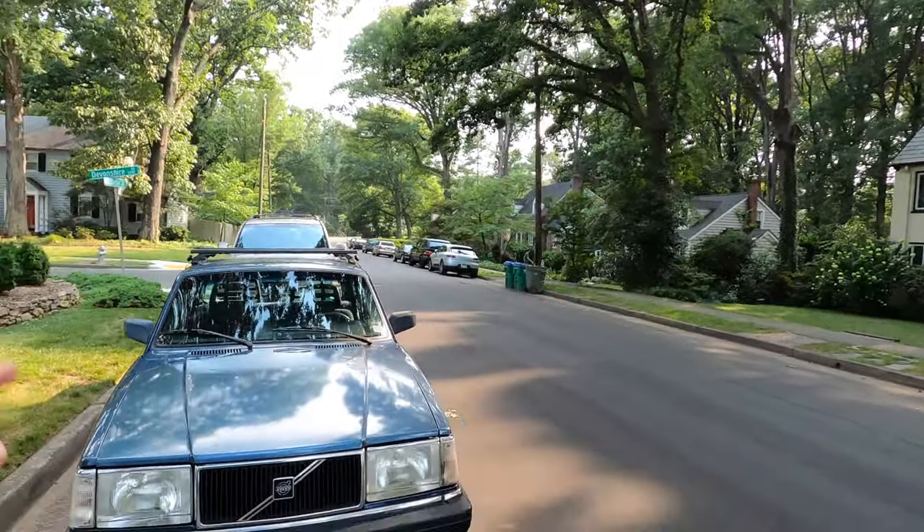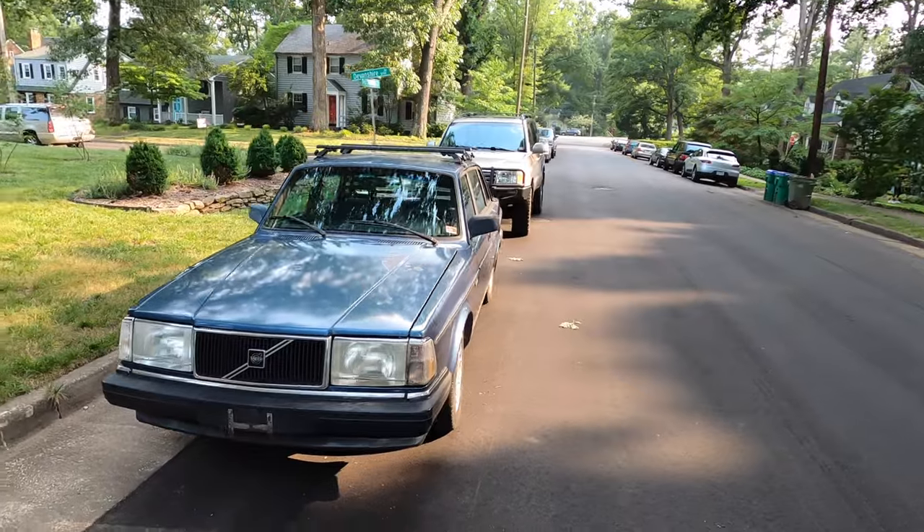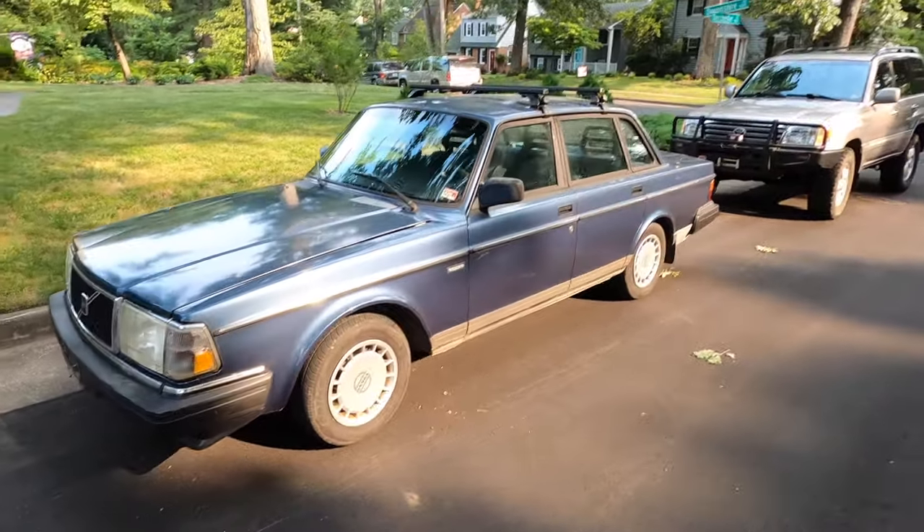Hey y'all, welcome back to Doug's Cars. I hold in my hand a Volvo key to one of the most iconic cars of all time. The Volvo 240.